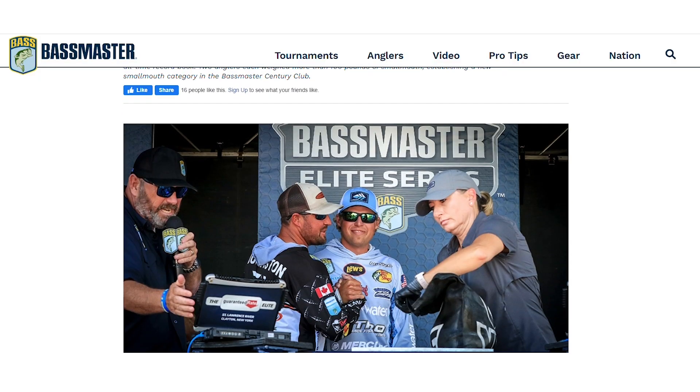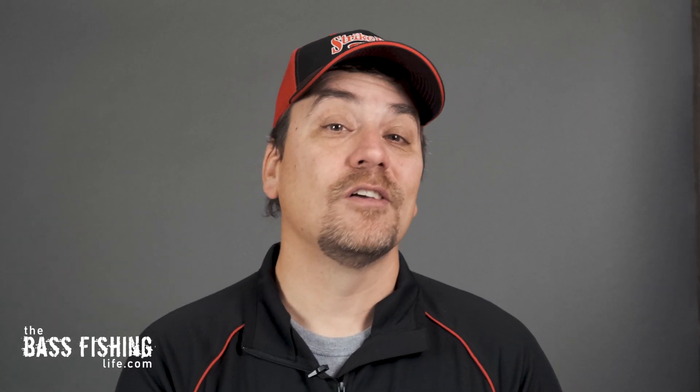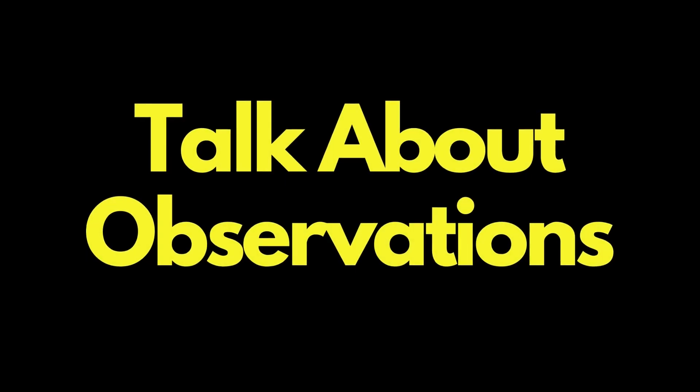I absolutely love doing this video each year. I took a look at the top three tours and focused on the first and second place winners — those top finishers — on the lures and presentations they used to get these finishes, and broke it down into the top 10. We had some changes from last year, and there was one that just outranked the others by far. I'll have links to many of these down below in the description, and I'll share some interesting observations at the end of the video. Let's go ahead and get started.